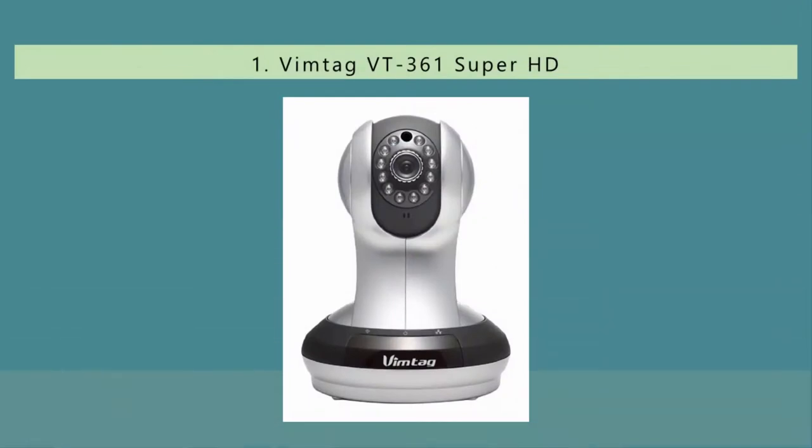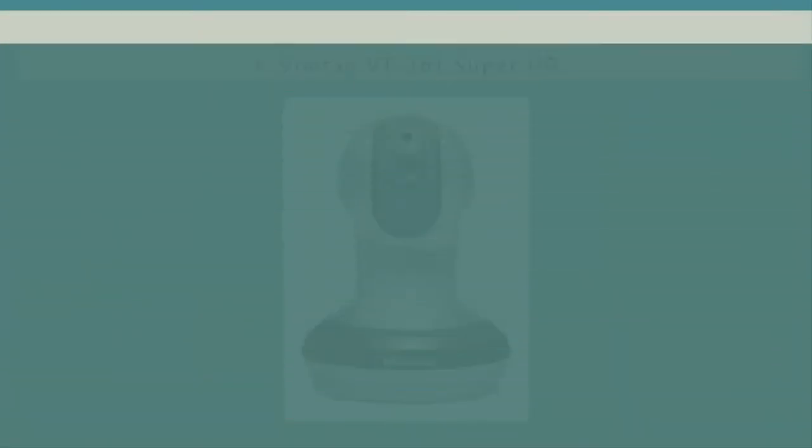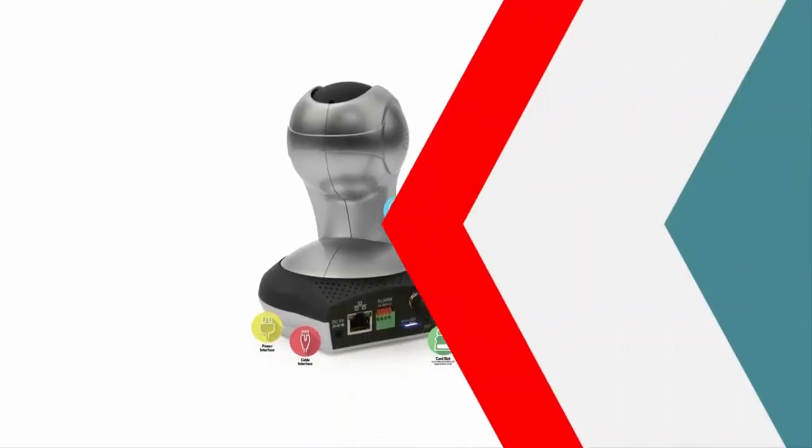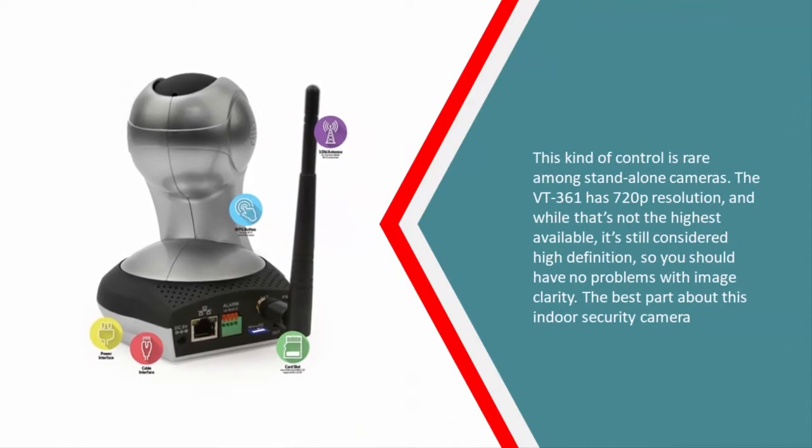Coming in at number one on our list, the Vimtag VT361 HD home security camera is a smart investment for any homeowner. Along with a great range of motion and two-way audio, the VT361 has a 3x digital zoom function — this kind of control is rare among standalone cameras. The VT361 has 720p resolution, and while that's not the highest available, it's still considered high definition, so you should have no problems with image clarity.